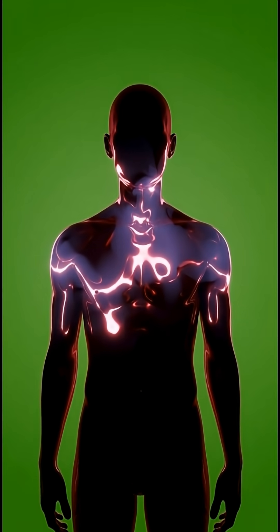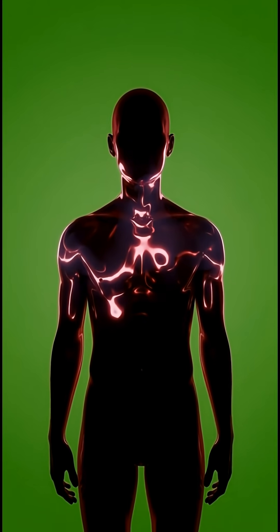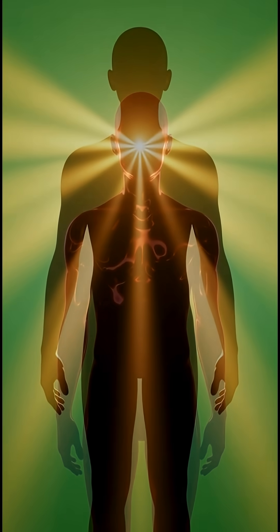This video gives a clear, cinematic, and educational representation of how aloe vera may interact with the body.